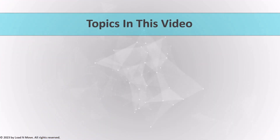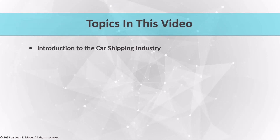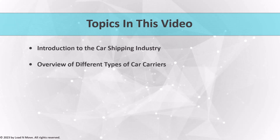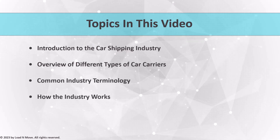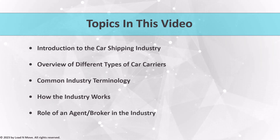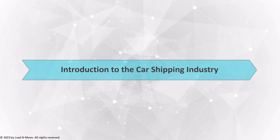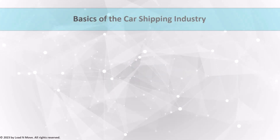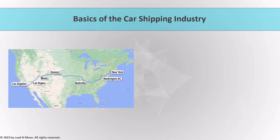In this video, we will introduce you to the car shipping industry and cover the following topics: overview of different types of car carriers, common industry terminology, technology, how the industry works, and the general role of the broker in the industry. In this first video, we will cover the basics of the car shipping industry to help you get started on your journey as an agent or broker.